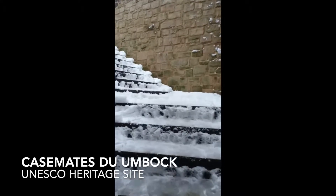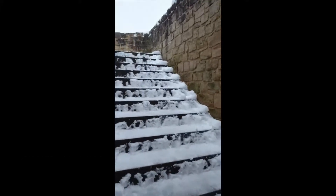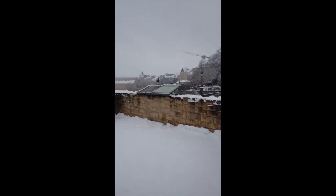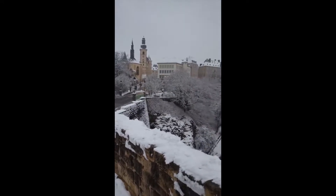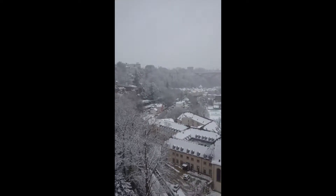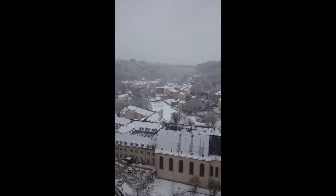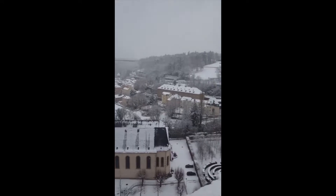As you can see, I'm walking up the UNESCO heritage site, which is Casima to Umbok. You will get a panoramic view of Buffindal and Groen, which are the neighboring areas of this place. I find this view totally breathtaking, even though it's in the heart of the city.